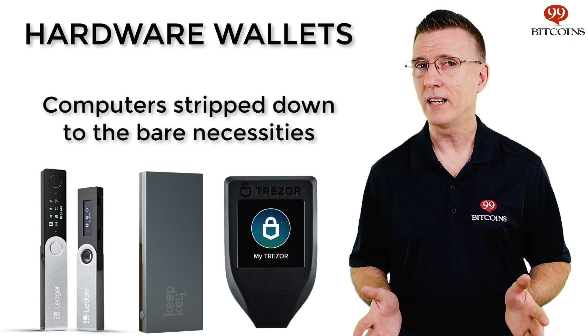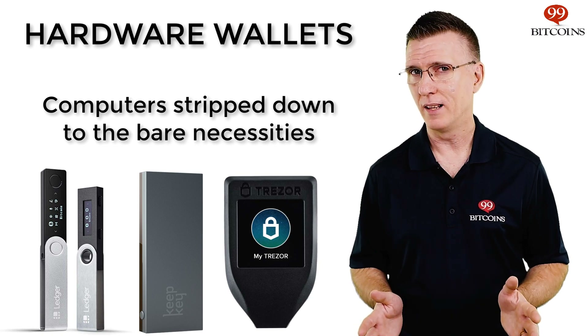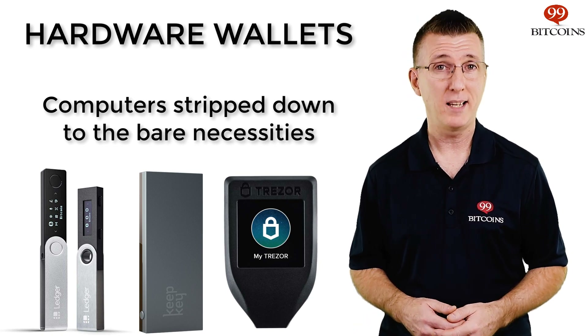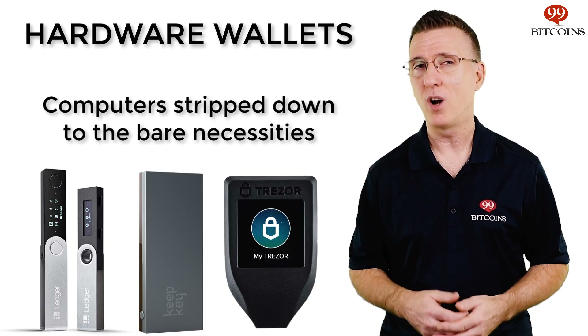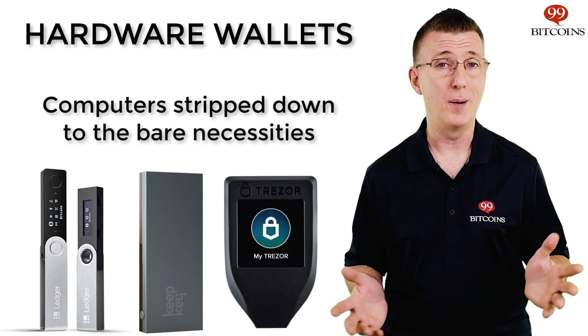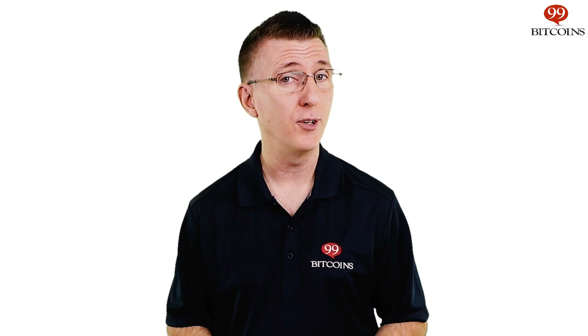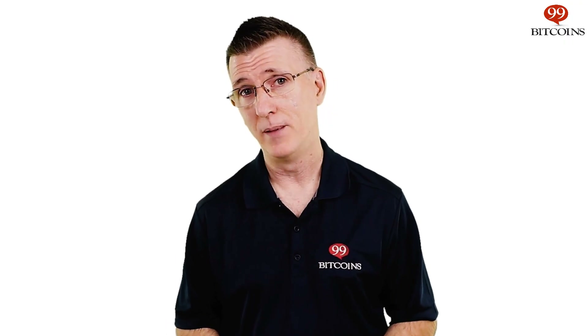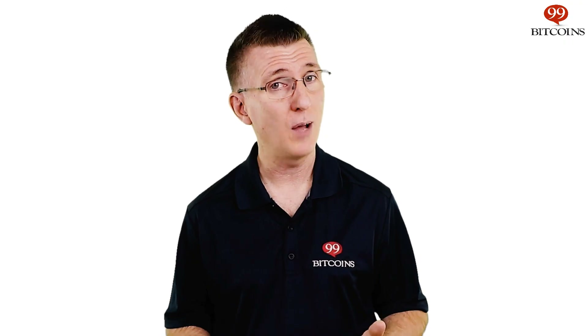Hardware wallets look like small USB devices and they offer a minimalist approach to security. This is based on the logic that the more complex a device is, the more opportunities hackers have to infiltrate it. In the case of hardware wallets, the device is so simple it's practically impossible to hack or infect it with anything. Due to that simple design, hardware wallets can't connect to the internet or run complicated apps. They're just a form of storing your private key offline. This approach is known as cold storage, unlike devices that connect to the internet, which are called hot wallets.